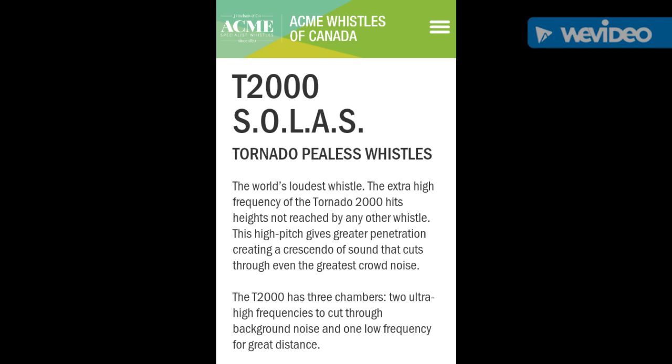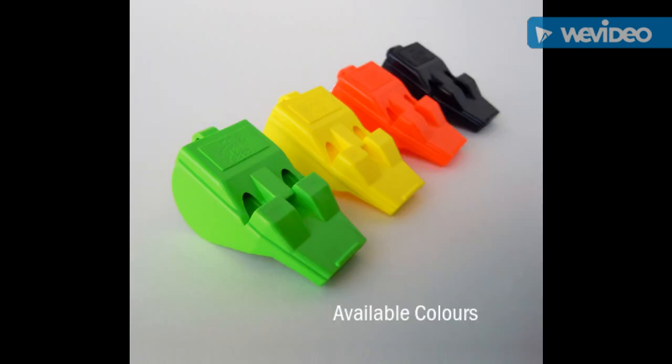I really enjoy the T2000 Solos — it's one of many different variations of their Tornado P-less Whistle. This whistle is a higher pitch or higher tone whistle, good for signaling, especially if you're on a watercraft.